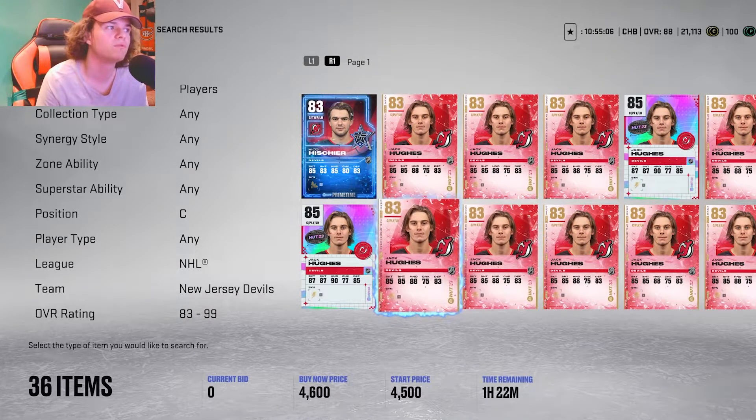Looking at his 89 Prime Time card — obviously even better. 97 speed, 84 faceoffs, shooting in the mid-range 90s and low 90s, hands all in the 94-95s across the board. Just getting even better. Nothing else to say about McDavid — his card is just absolutely amazing. Check it out.